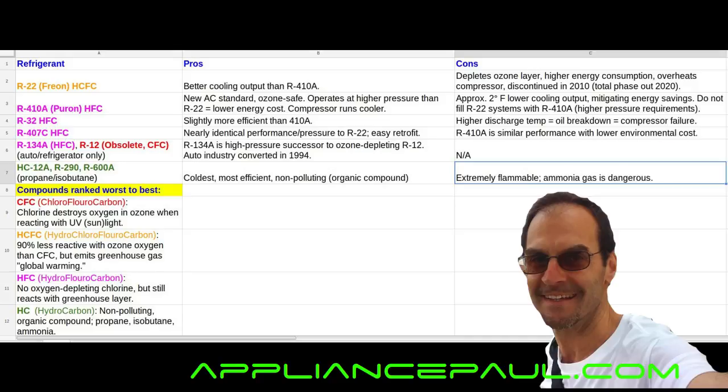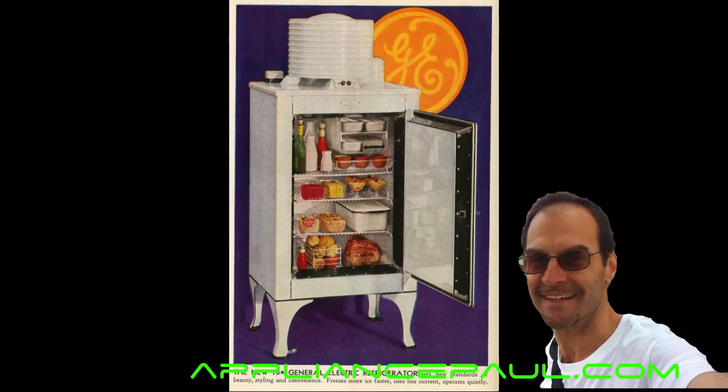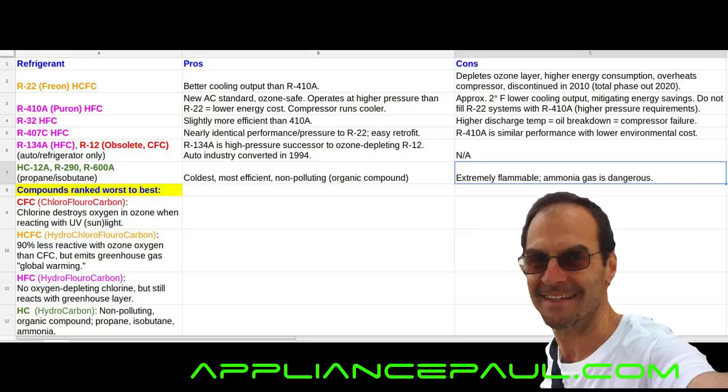The CFCs — again in red, the chlorofluorocarbons — were considered an advancement in refrigeration. It's interesting that back in the 1920s, refrigerants were initially hydrocarbons. That's the trend — it's going back to that trend now. I read somewhere that there was up to three pounds of organic isobutane in original refrigerators, which is very volatile.